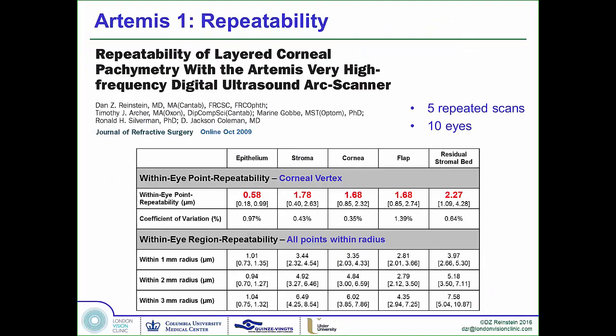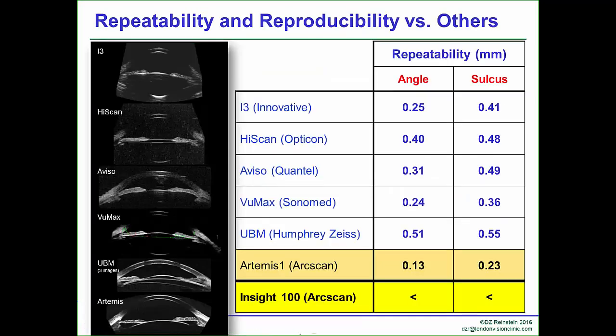It certainly matches what we've already published with the prototype data — submicronic accuracy for epithelium, and extremely high-precision sulcus-to-sulcus measurements. As you can see from this comparative study, the reason why there's controversy as to whether sulcus-to-sulcus measurements are worth using for ICL sizing is because all of the lower-frequency devices are imprecise. But using high-precision data, we have been able to get better results.